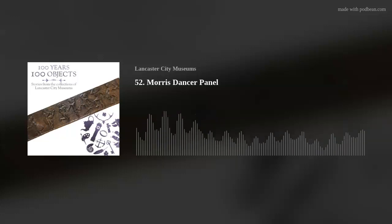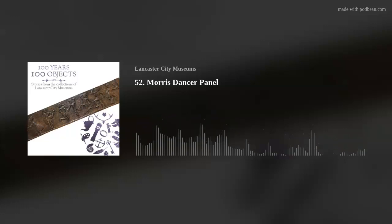In this episode, we are looking at an object which depicts a practice which is familiar to most people who live in the UK, but it is in a form which might not be quite so familiar. Today's object is a wooden panel which shows a group of Morris dancers.